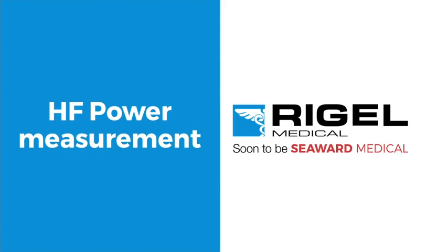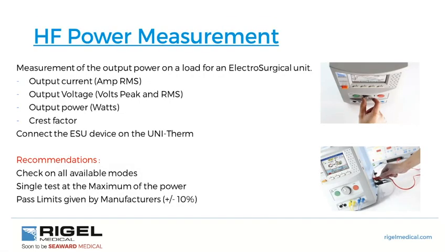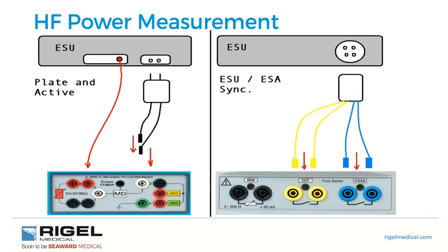Performing high-frequency power measurement means measuring the output power on the load for electrosurgical units. We measure output current, output voltage both peak and RMS, output wattage, and crest factor. We connect the instrument under test to the Unitherm. It's recommended to test all modes with a single test at max power, using pass-fail limits given by the manufacturer. The instrument under test today is rated to plus or minus 20% accuracy.